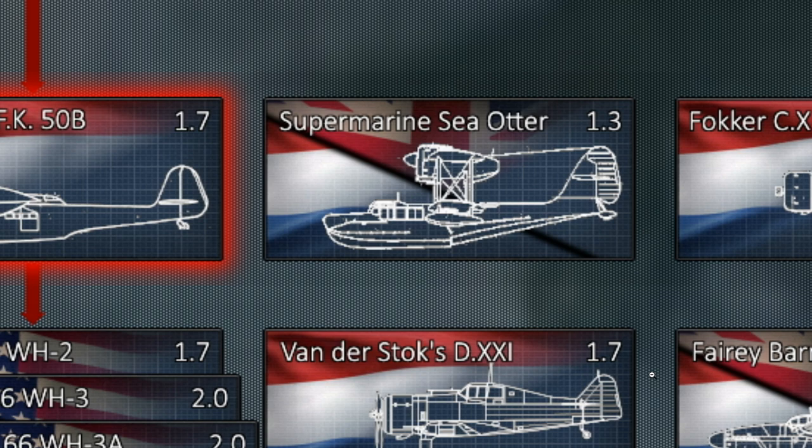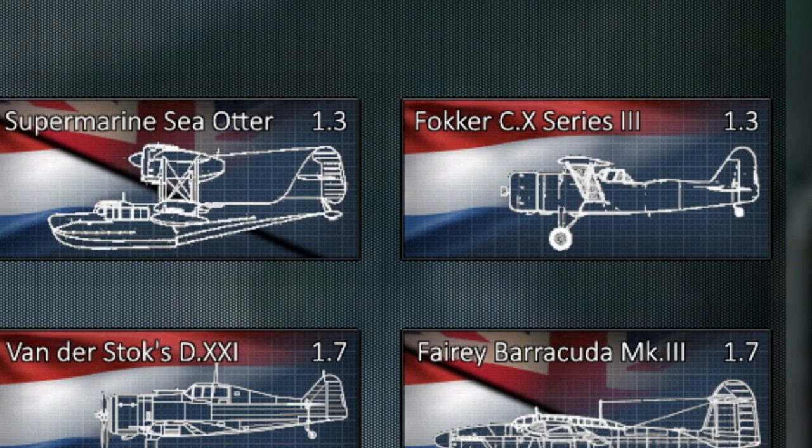They didn't use them a lot, so there's no obvious place for it, hence putting it as a premium. It reminds me of the MBR-2 in the Soviet tech tree but with slightly fewer guns and less use. Still, we are lacking a lot of naval aircraft in the game, and with the expansion of naval gameplay, any addition is always a good idea.